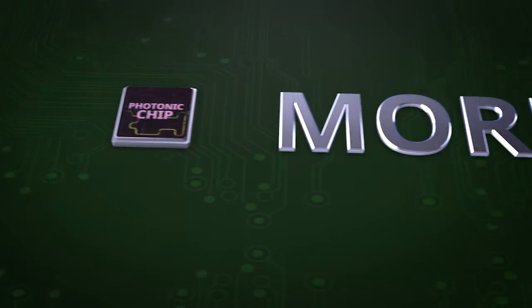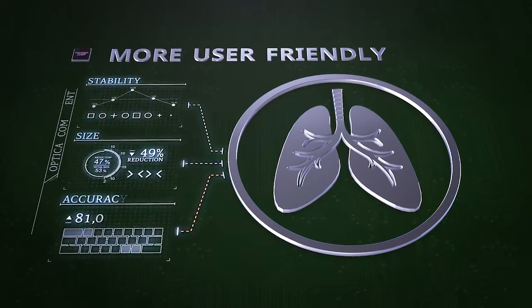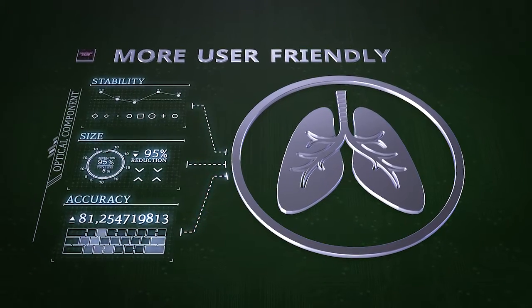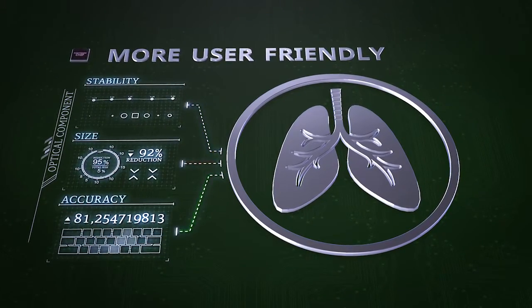A small chip is also more user-friendly. In development, for example, a handheld scanner for breath analysis. Because of its stability and compact size, as well as its accuracy, the photonic chip also offers the possibility of making wearable equipment that can be used easily by medical specialists.